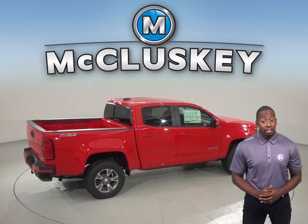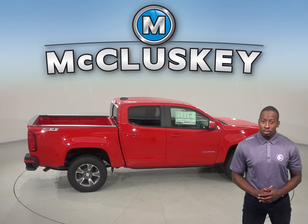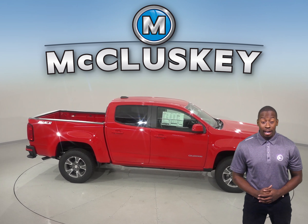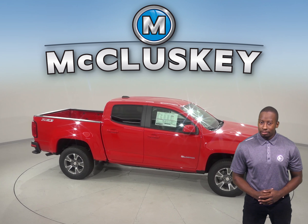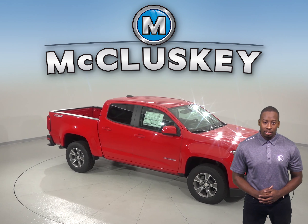So come on down and see why the 2019 Chevrolet Colorado is better and more reliable than the 2019 Honda Ridgeline. We will cover it with our free lifetime mechanical warranty for as many miles and as many years as you own it, so take it on one of our free 48-hour test drives.